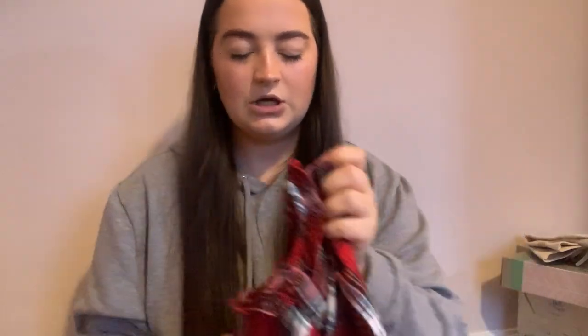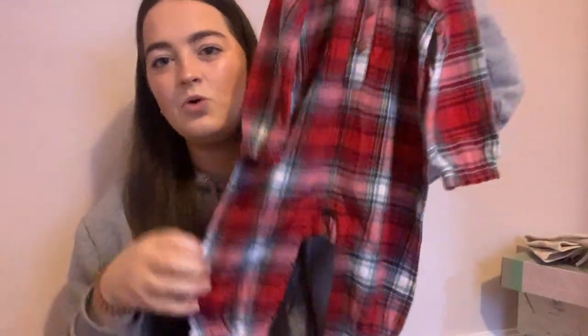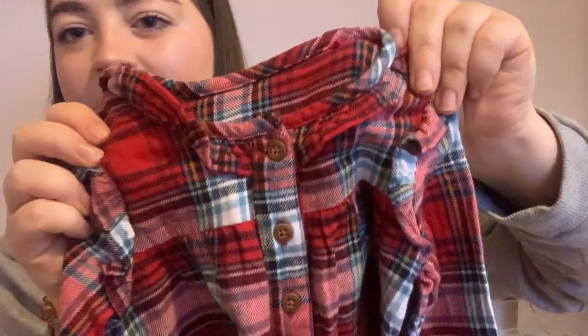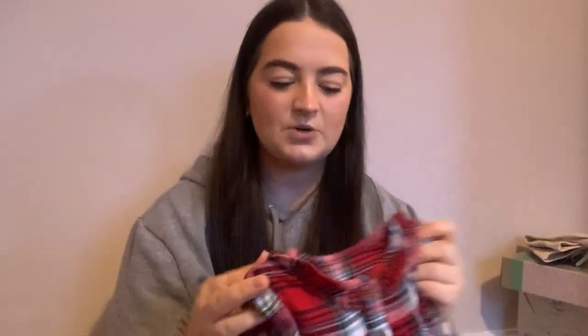And then these are her Christmas Eve pyjamas. It's just like an all-in-one — is it gingham? Is it tartan? — with a bit of a frilly neckline and some buttons all the way down. This was from Sainsbury's. I think it was about six pounds. So that is her Christmas Eve pyjamas.